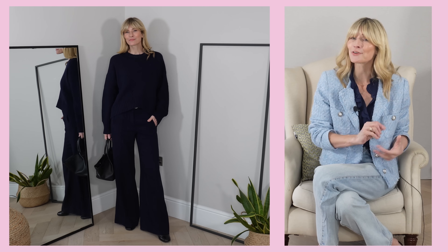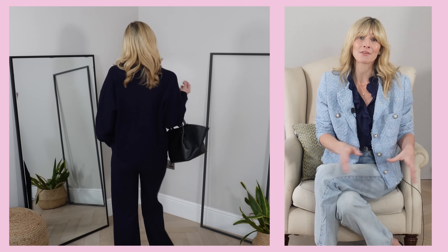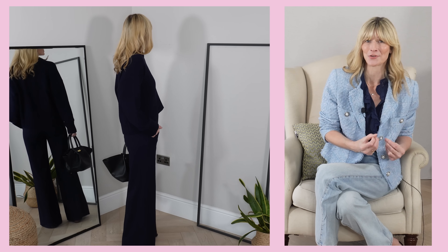Going through this process can mean that lesser-worn pieces in your wardrobe get a moment in the spotlight. Navy is probably the easiest for me personally to go with in exactly the same tone — as you can see in this footage, I've got quite a lot of navy. There's no right or wrong with this; whichever tones you have the most of is perfect for this exercise. You could even colour-coordinate your wardrobe like Abby very kindly did to mine, making putting outfit ideas together so much easier.